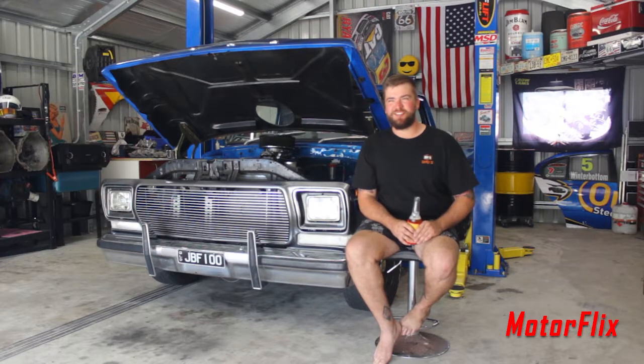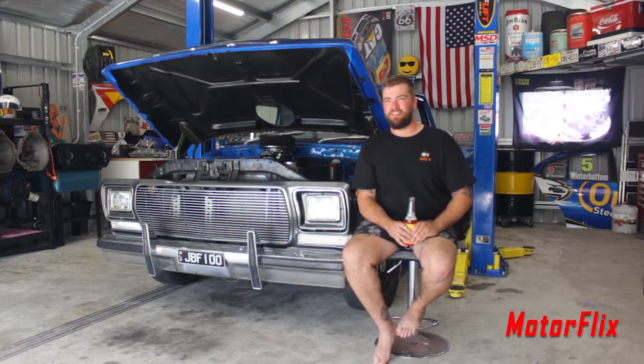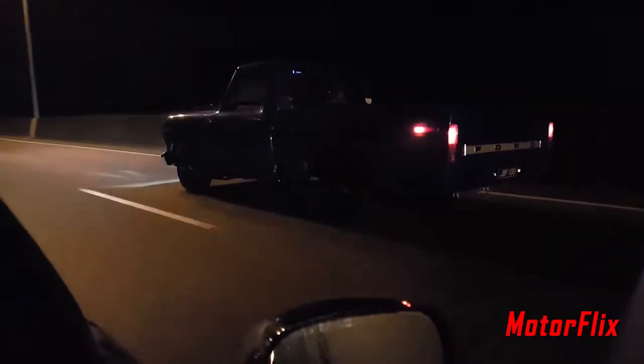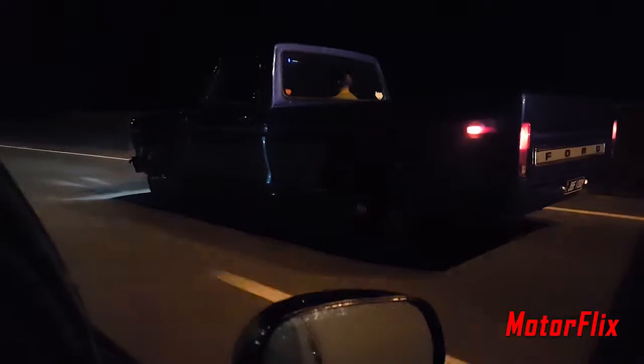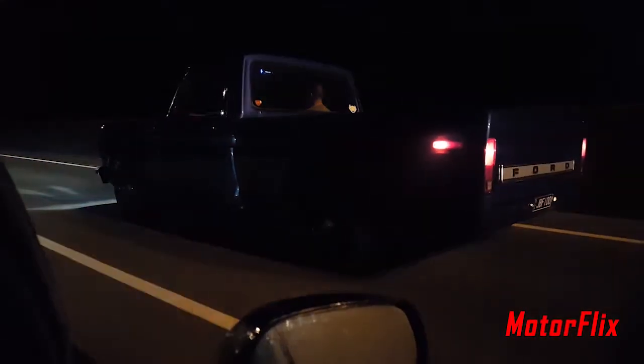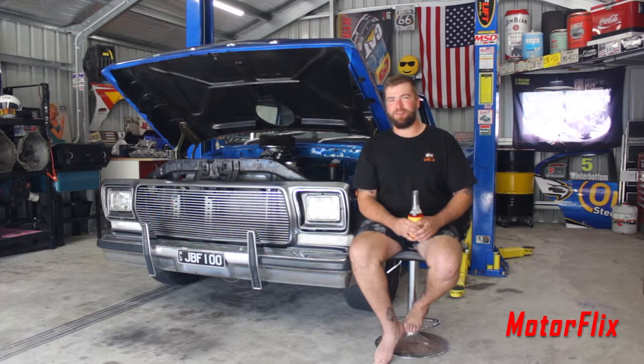Being a car enthusiast — the car scene has probably been with me from a young age, like Hot Wheels and all that. The car scene in Mackay is getting better; it's been pretty bad over the last few years, but it's definitely improved. Bigger meets, drags are starting to get back — it's good.